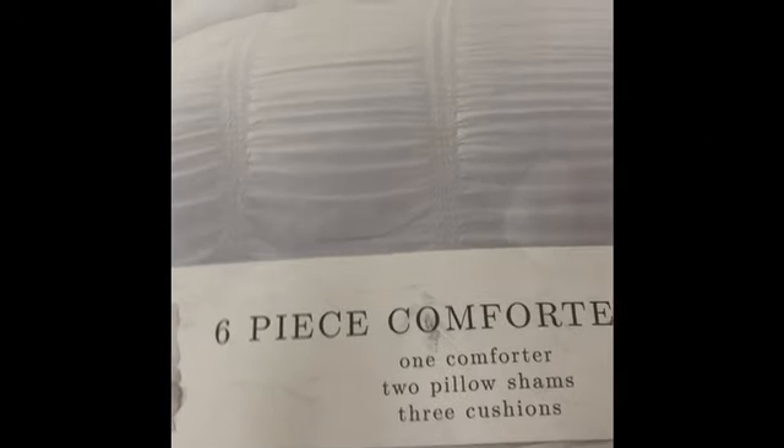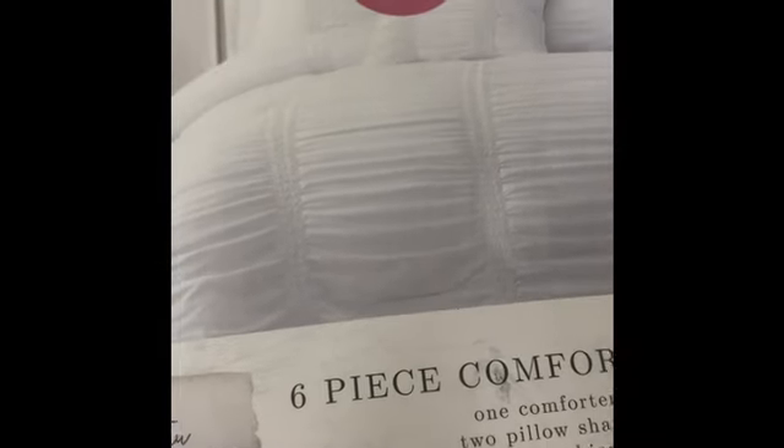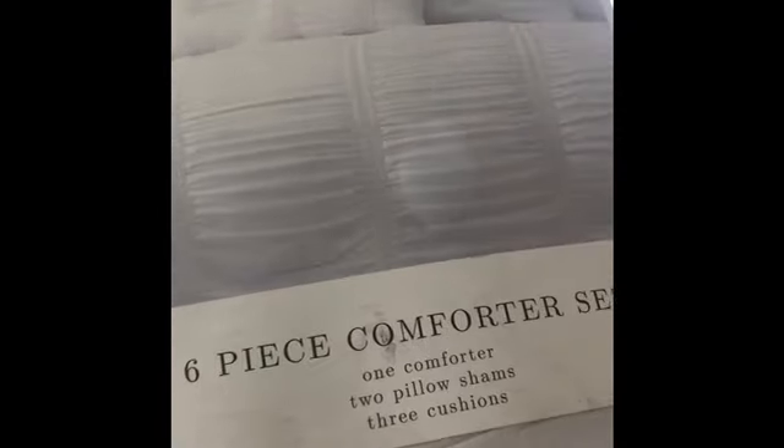Hi everyone, this is Julissa. Welcome back to my channel. Today I have a small shopping haul. If you're interested in seeing what I got, keep watching. Give me a thumbs up, subscribe if you already haven't, and leave me a comment and let me know what you think.